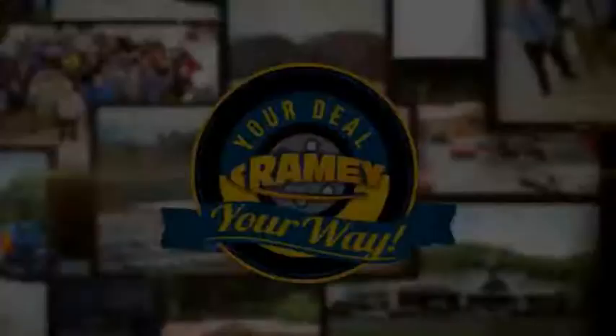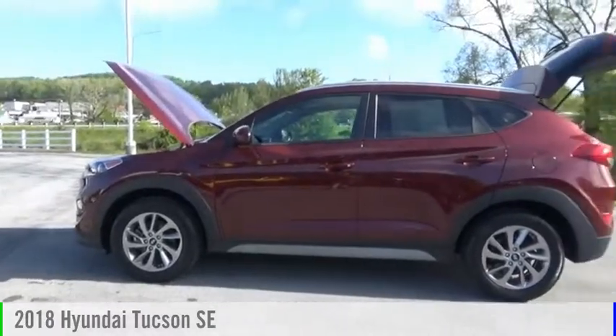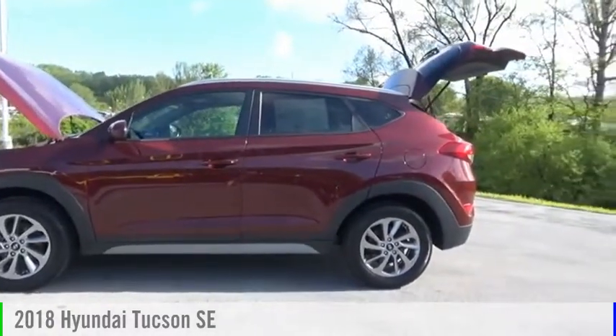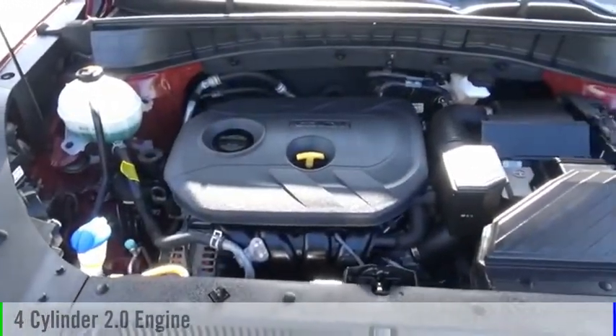Amy, it's your deal, your way. Take a ride in the 2018 Hyundai Tucson. This vehicle is powered by an all-wheel drive, four-cylinder, 2.0 liter engine.